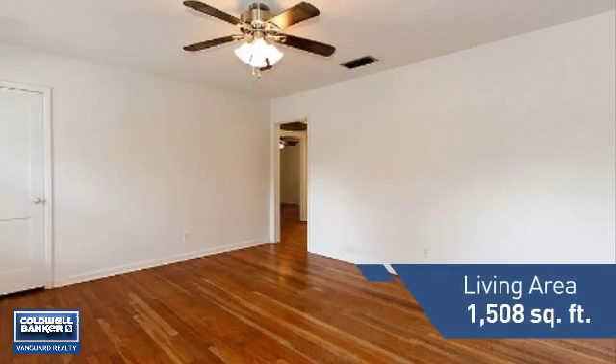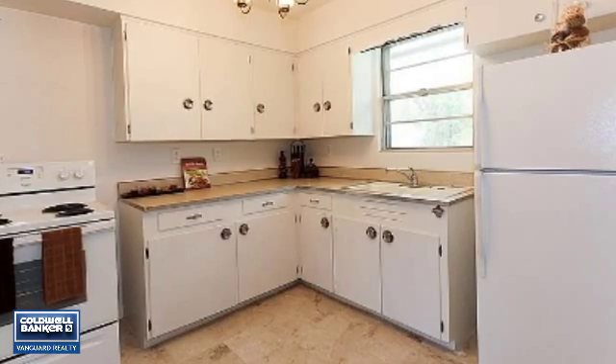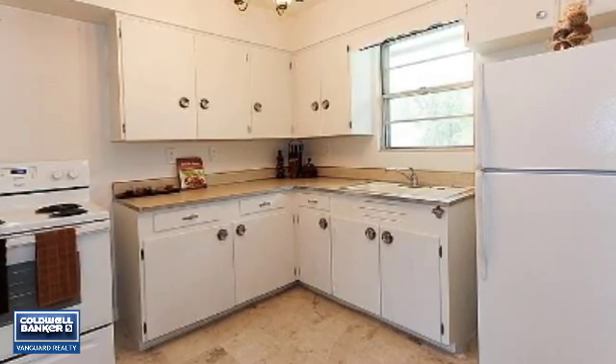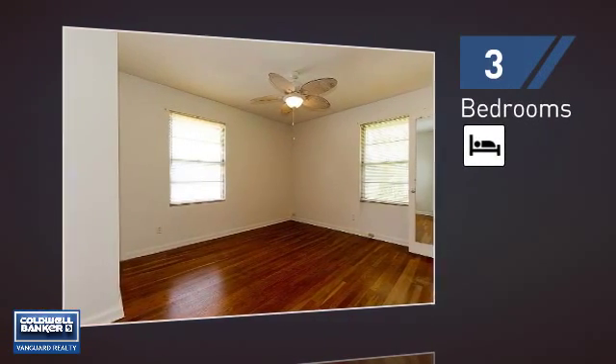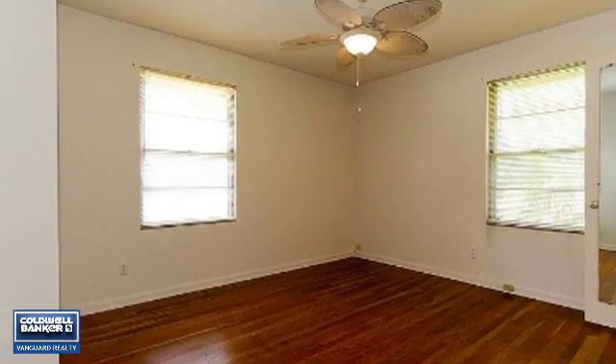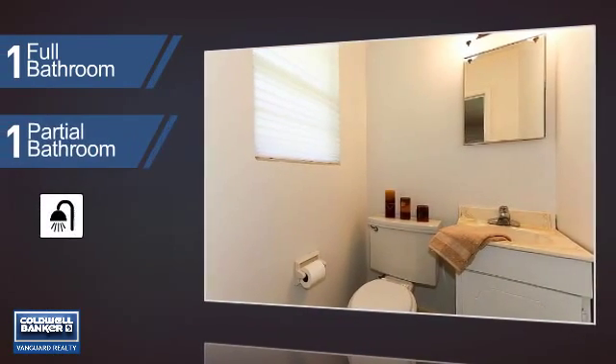Featuring over 1,500 square feet of living space, this home gives you a spacious layout to play host or kick back and relax after a long day. Inside you'll find three bedrooms, so everyone has a private space to come home to, as well as one full bathroom and one partial bathroom.